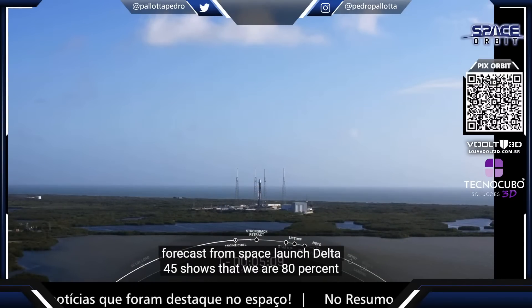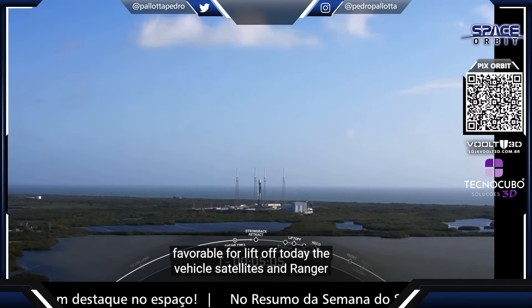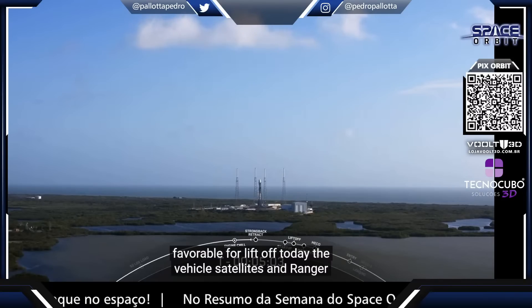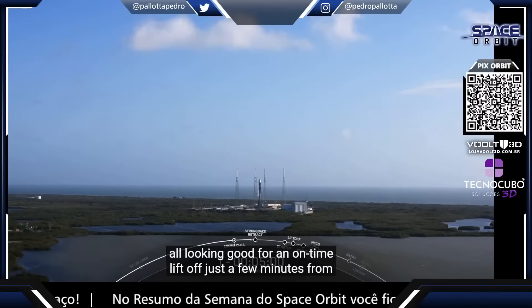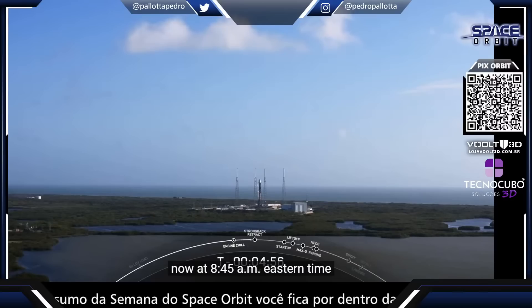The latest weather forecast from Space Launch Delta 45 shows that we are 80% favorable for liftoff today. The vehicle, satellites, and range are all looking good for an on-time liftoff just a few minutes from now at 8:45 a.m. Eastern time.